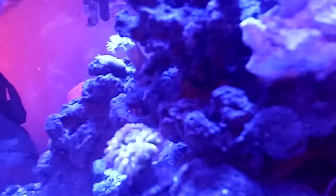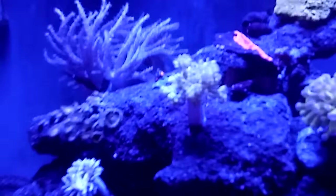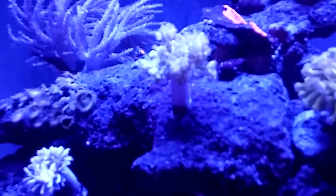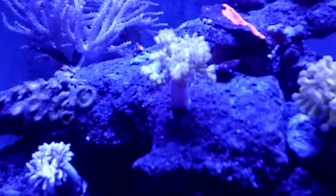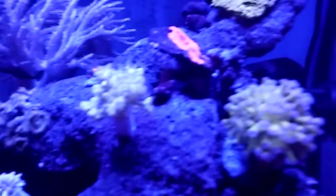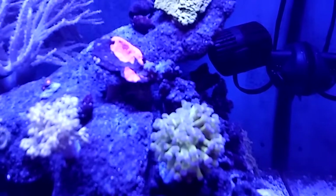I still got my brittle star — he's been around for a long time. My Kenya trees are making a comeback, starting to stretch out and expand. Right now he closed up to grab whatever food he possibly can.